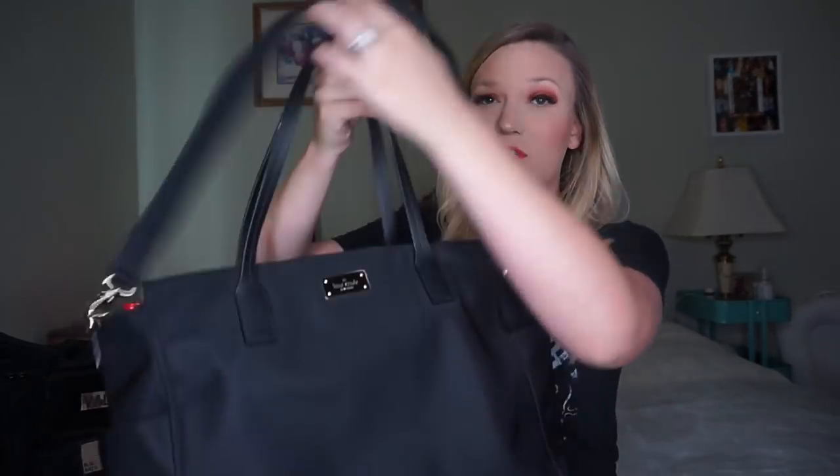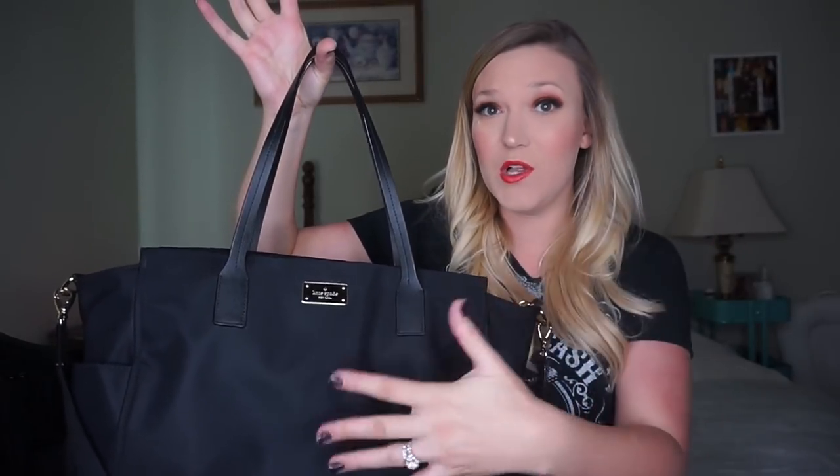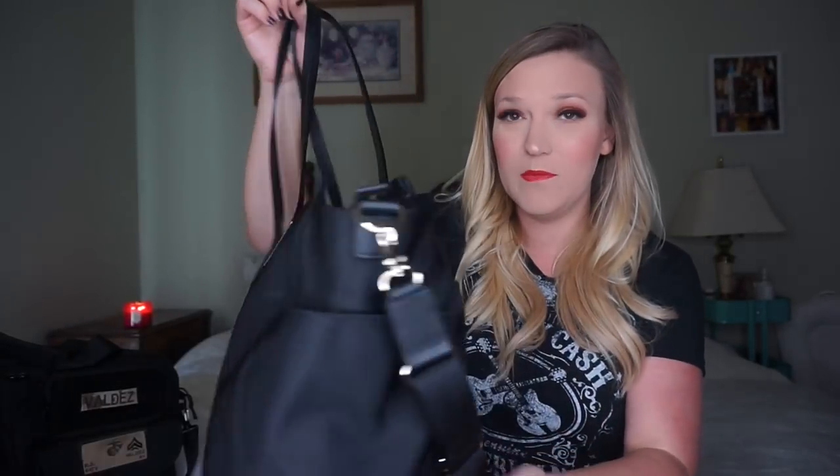We also have a Kate Spade diaper bag because I love Kate Spade — this was a gift from Scott. We got it when I was about four or five months pregnant and it was 75% off, so around $70. It's a black Kate Spade bag with a shoulder strap and stroller straps. I was using this at first but switched to the backpack. It also doubles as a great travel bag.